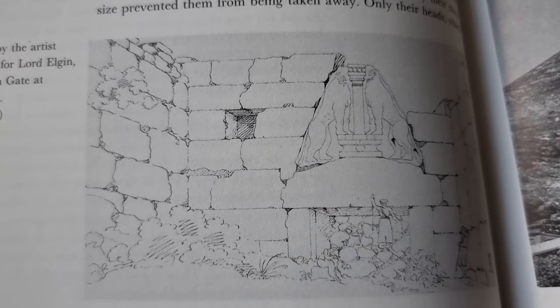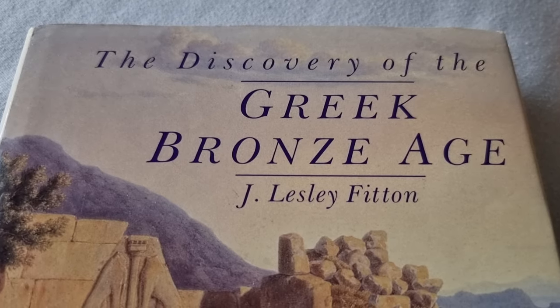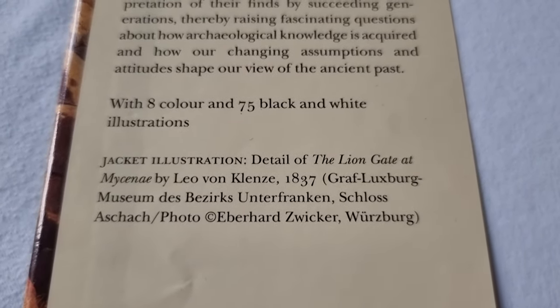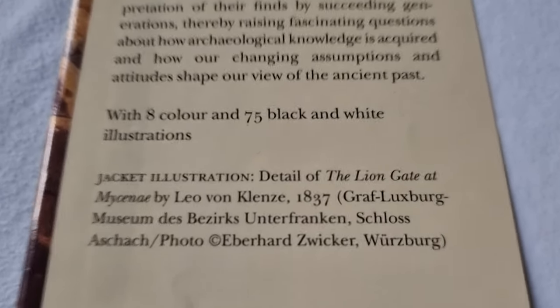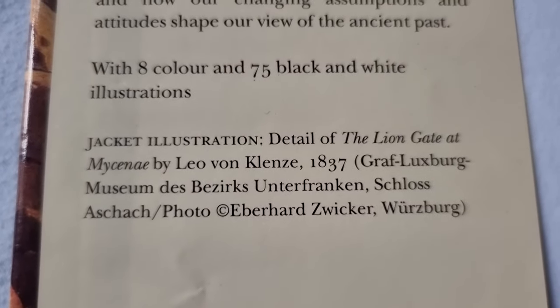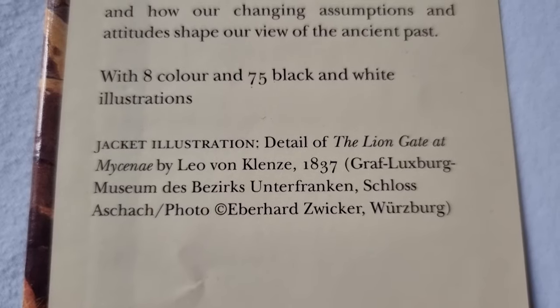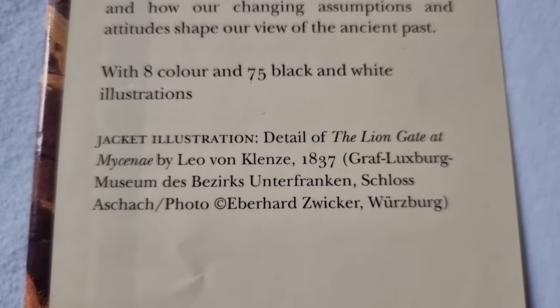Well, there we go. And what is this on the front cover but none other than the detail of the Lion Gate at Mycenae, 1837. It's in Awasburg.